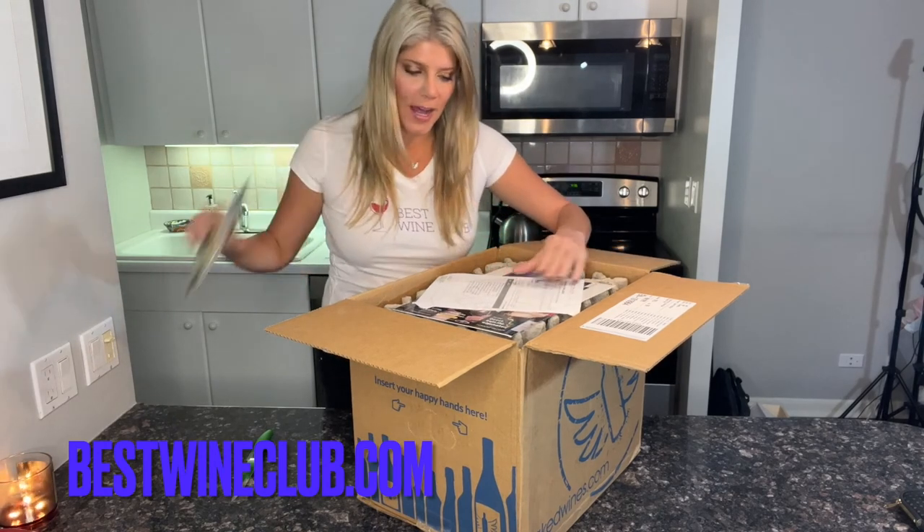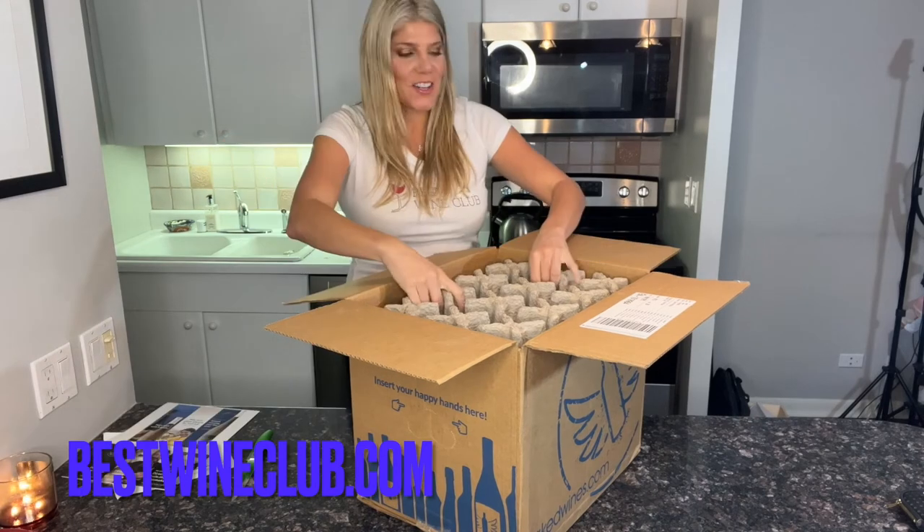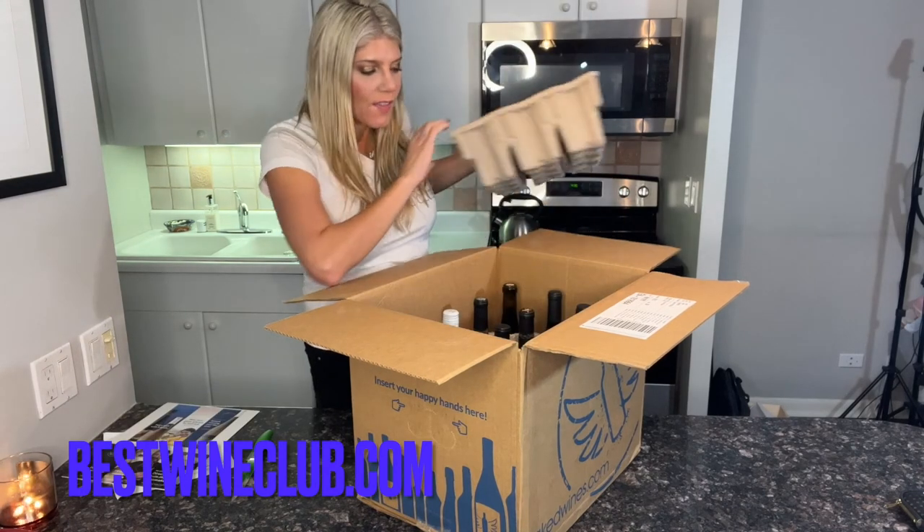So let's see what we got inside here. Oh, look at that — a HelloFresh coupon, and tons of $100 wine vouchers. The packaging is just a big old box because there are 12 bottles in there.